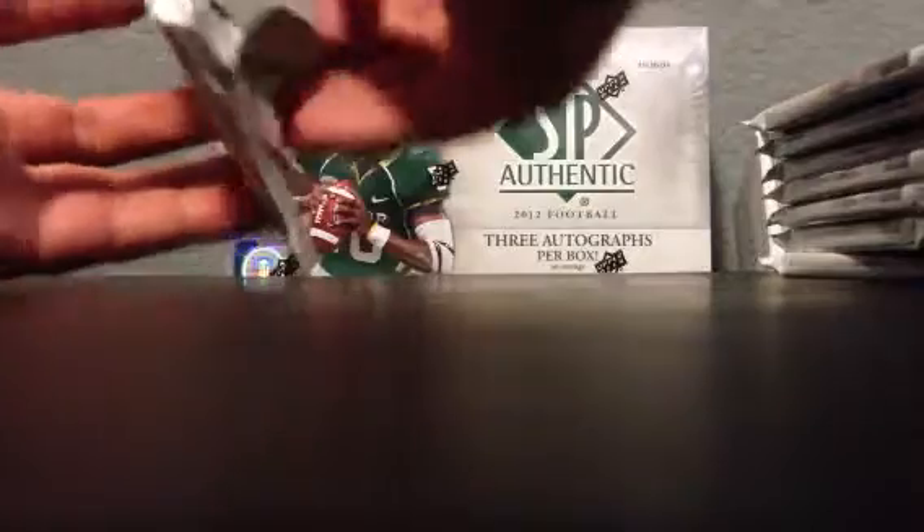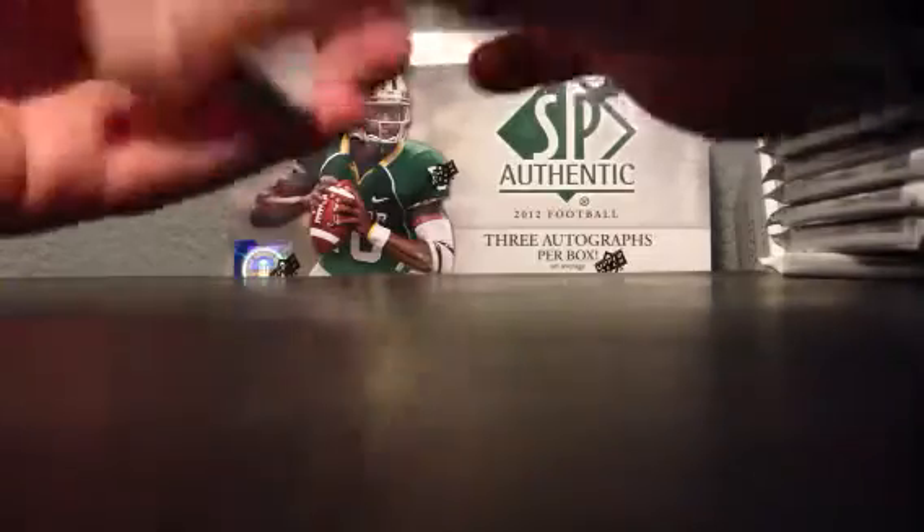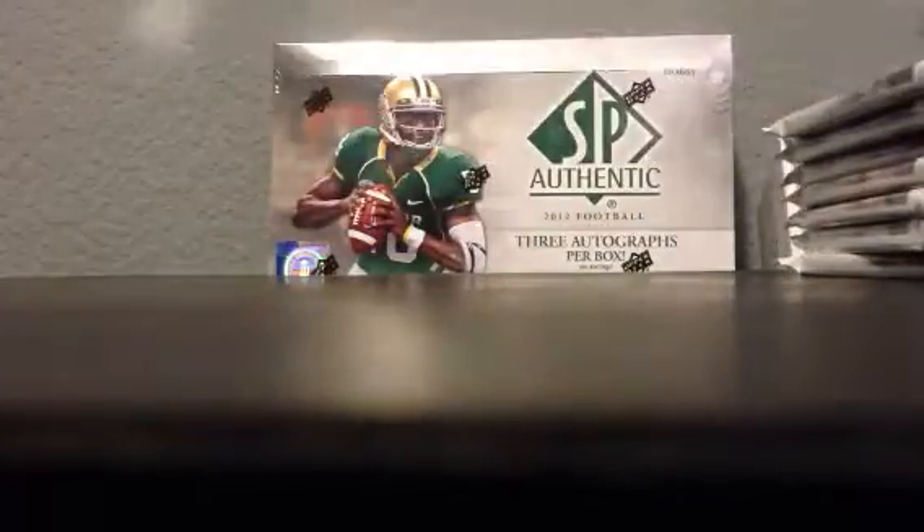Here goes box number one — guaranteed three autographs per box. Already a canvas card: Brian Quick. Holy cow, these canvas cards are gorgeous — very thick cardstock, beautiful texture; it's my first time touching these. Here's Isaiah Pede — good chance to be special with the Rams. I'm just really bummed out that I didn't get to be there at Charlie's for opening day, because so many people pulled ridiculous things.